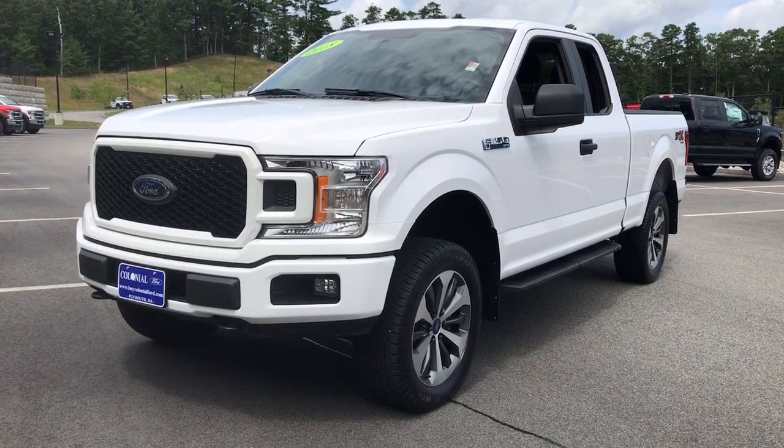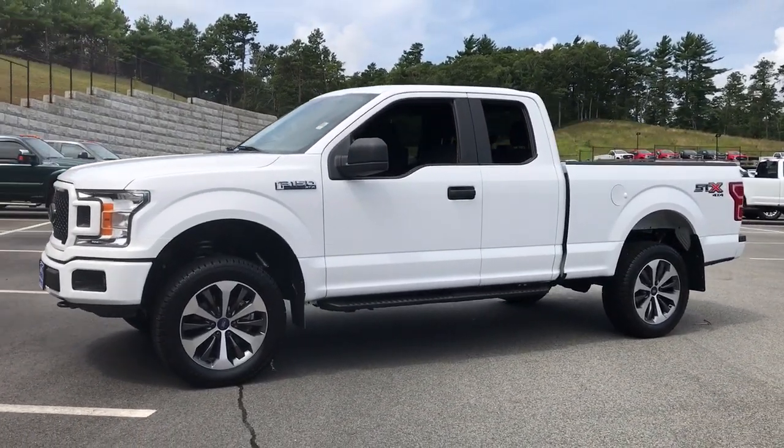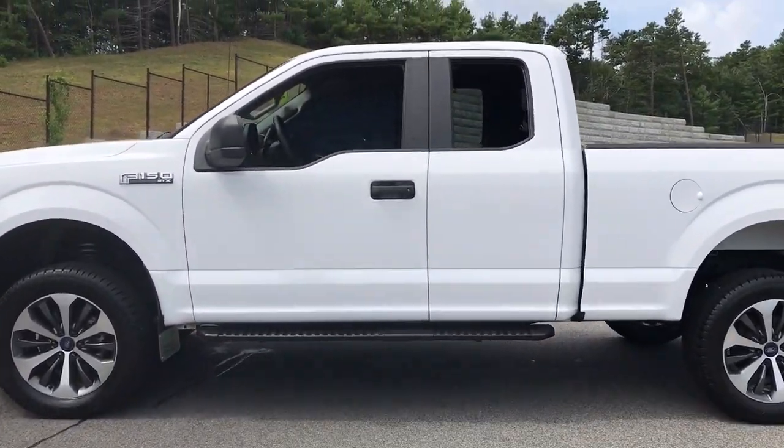This could be the car for you. The 2018 Ford F-150. With less than 40,000 miles on the odometer, this vehicle stands out from the rest.